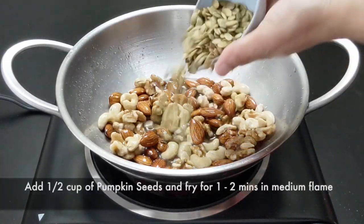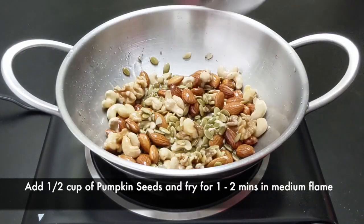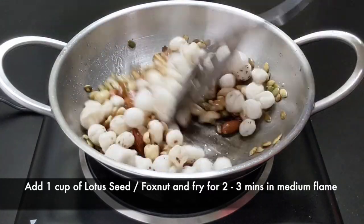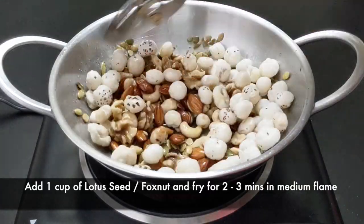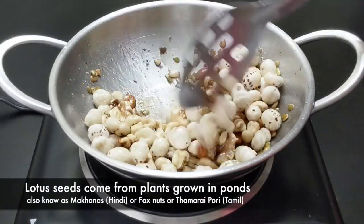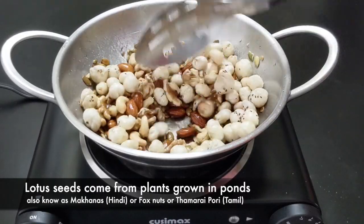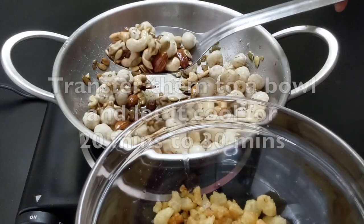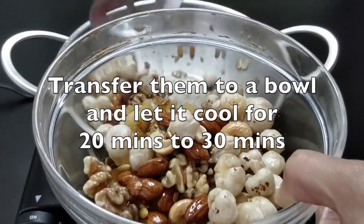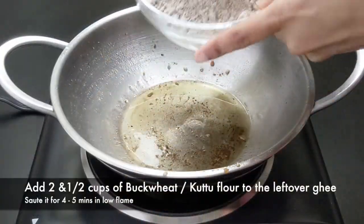Pumpkin seeds are a good source of zinc, which supports immunity, skin health, and vision. Lotus seeds, called makhana in Hindi and tamaripuri in Tamil, have many health benefits. They are rich in protein and fiber and low in fat. They have anti-inflammatory properties, help to improve heart health and bone strength, act as a detox agent, and help with weight loss. Their extremely high nutrient content makes them an extremely healthy snacking option.